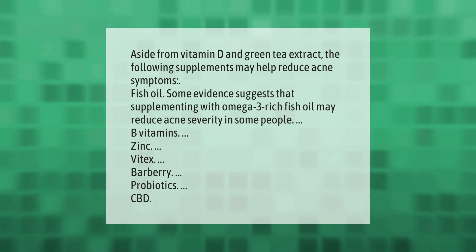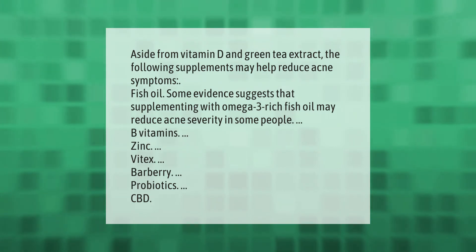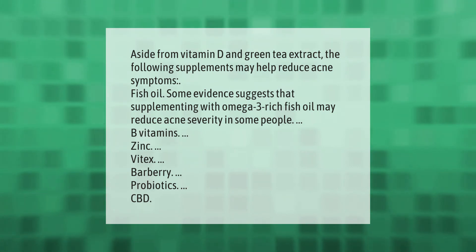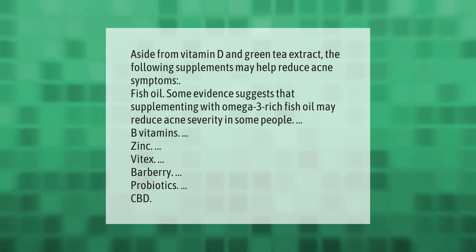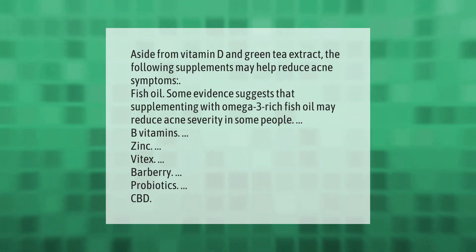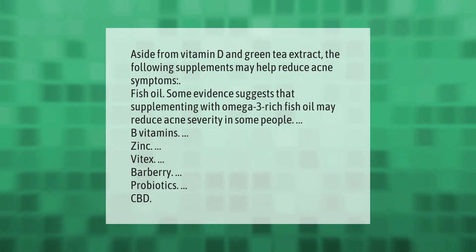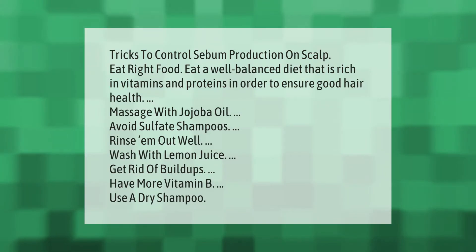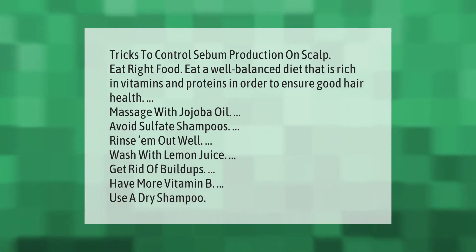Aside from vitamin D and green tea extract, the following supplements may help reduce acne symptoms: fish oil — some evidence suggests that supplementing with omega-3 rich fish oil may reduce acne severity in some people — as well as B vitamins, zinc, vitex, barberry, probiotics, and CBD.